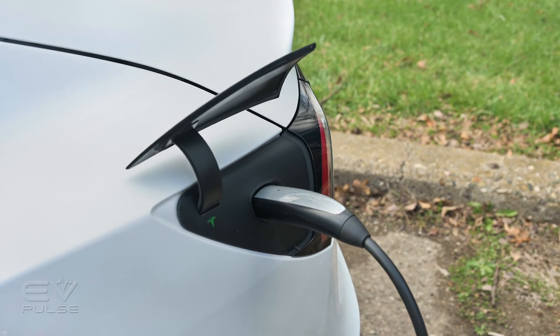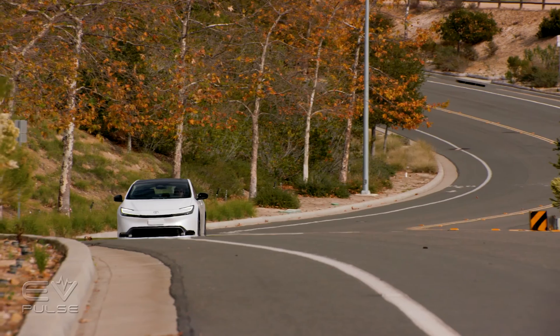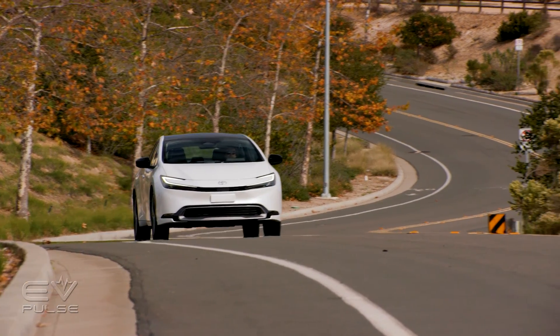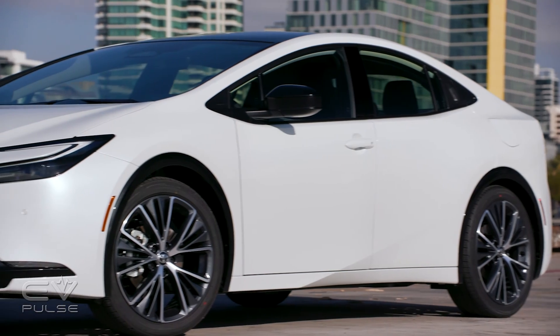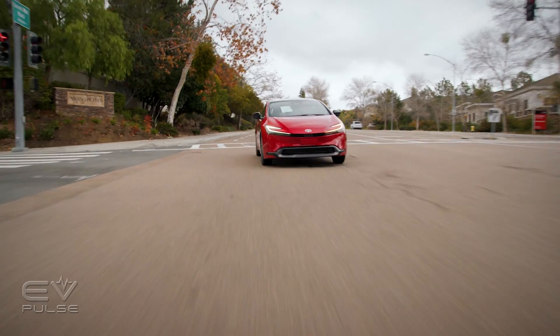While we soak up a few more kilowatt-hours, now's a good time to hit like on this video and subscribe to EV Pulse. On our channel you'll also find a first drive of the 2023 Toyota Prius sporting some sexy new curves — watch to find out if its newfound beauty is more than skin deep.